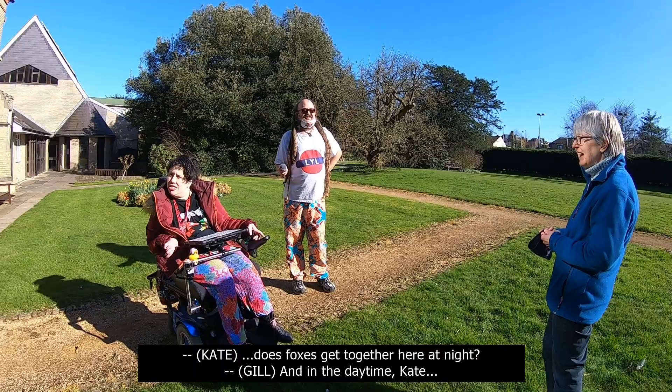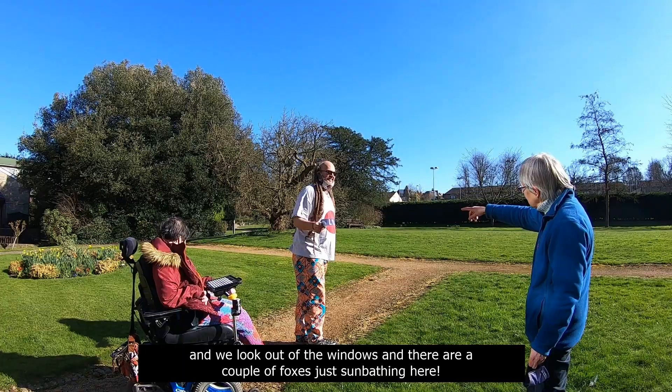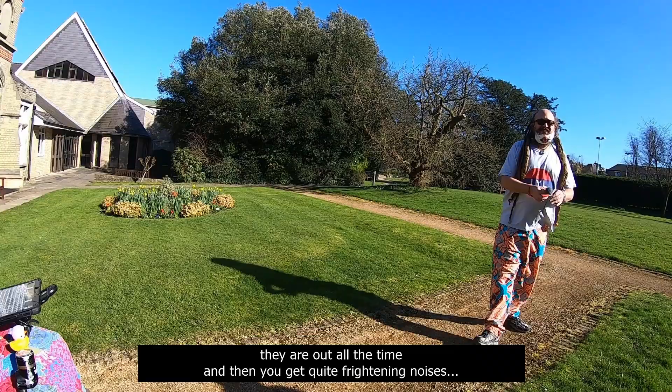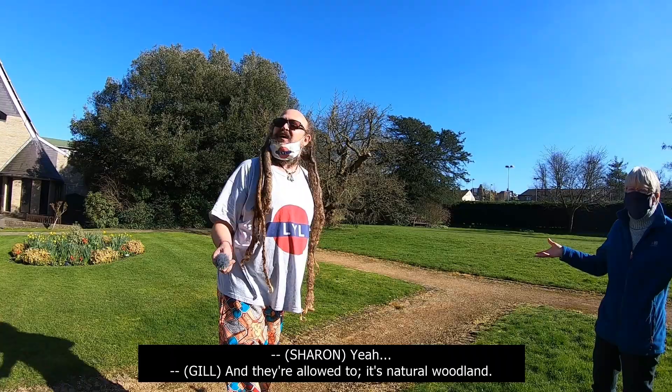Let's go back to the garden. Foxes get together here at night. Sometimes I've been in there with a toddler group, playing my guitar and singing songs with them, and we look out of the windows and there are a couple of foxes just sunbathing there. It's a huge fox colony who live here. But they're allowed to — it's natural woodland, there's lots of things to eat.